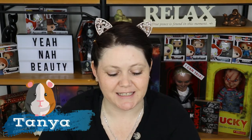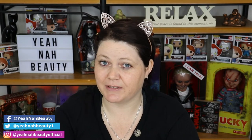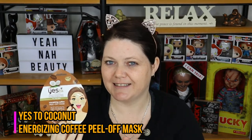G'day guys, welcome to Yeah Now Beauty. My name is Tanya and I'm your personal little guinea pig. Today we're going to do another mask video. I've been away sick for about a week and a half, maybe two weeks now. I came down with tonsillitis, funnily enough, and I'm actually still kind of recovering from it. But I do have my voice back today and I really want to do a mask. This is a new mask to me — the Yes to Coconuts Energizing Coffee Peel Mask. So if you're interested in that, stay tuned.